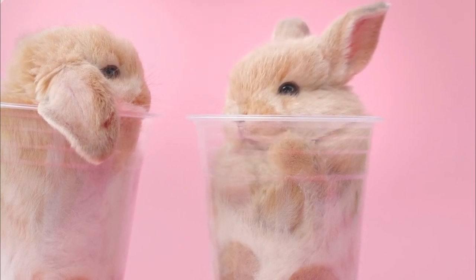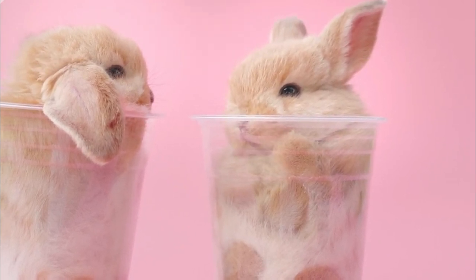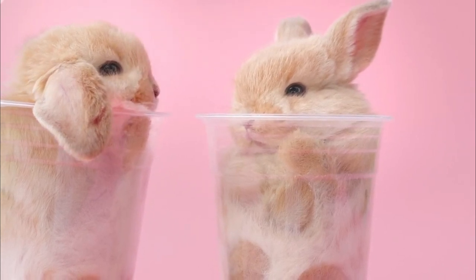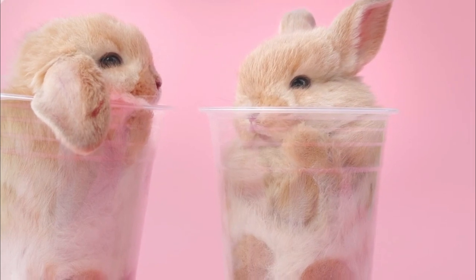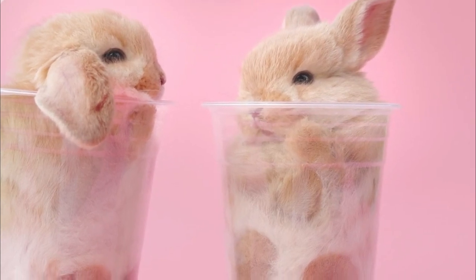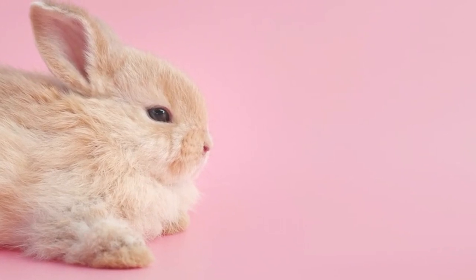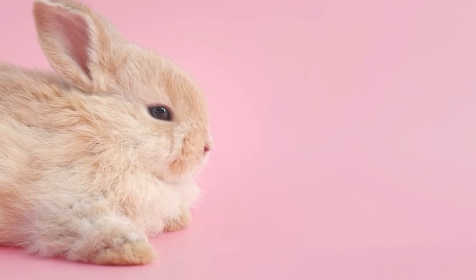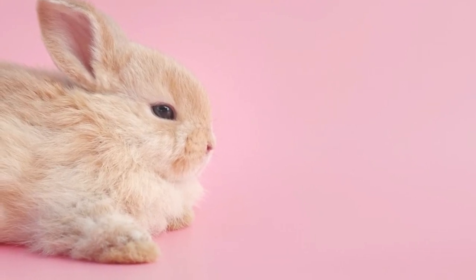Despite these challenges, cottontail rabbits have demonstrated their ability to adapt to various environments and thrive in a wide range of habitats. However, ensuring their long-term survival requires conservation efforts to protect their habitats, manage their populations, and address the threats they face from human activities and environmental change.